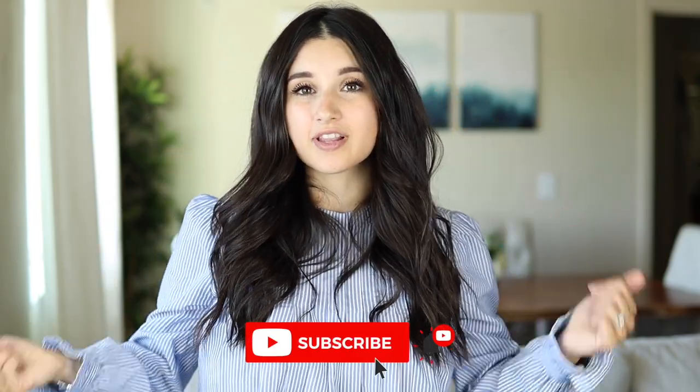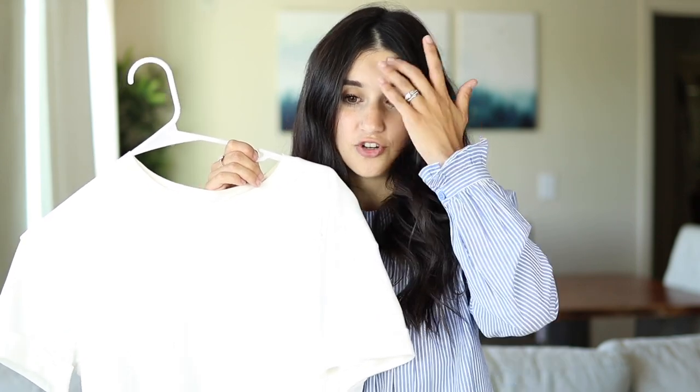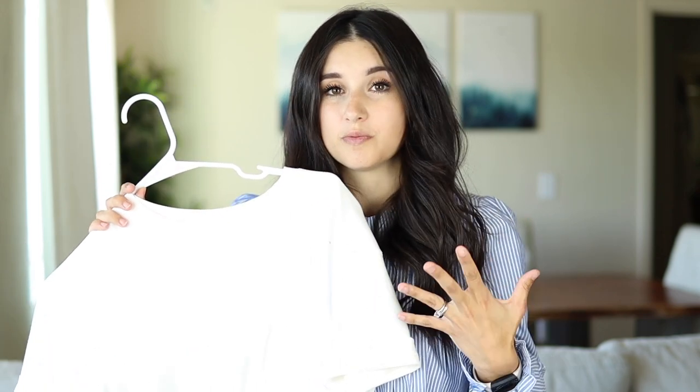Subscribe if you're new and let's get started. The first outfit — the star or boring piece as I like to call it — is a basic white t-shirt. A lot of people recommend having a basic white t-shirt, and I'm a culprit here. I always recommend good basic t-shirts because they're a great foundational piece to your outfit.